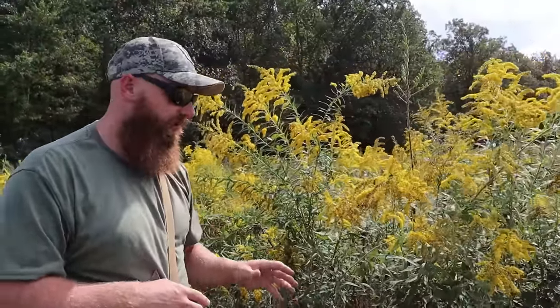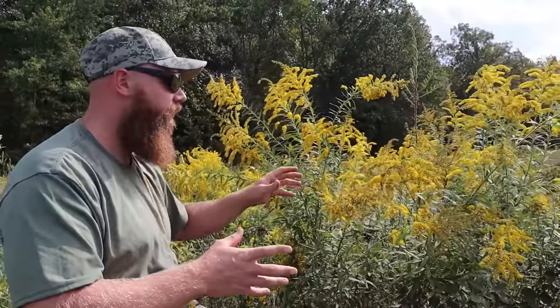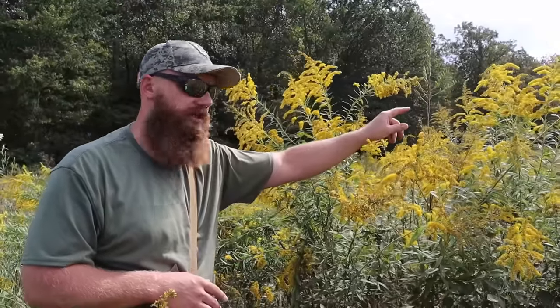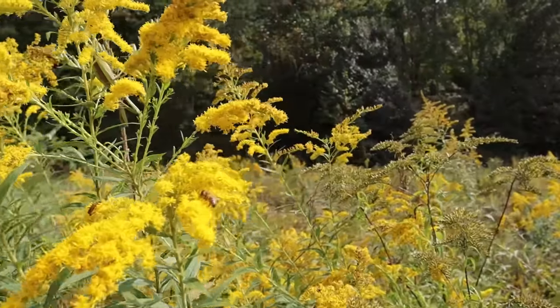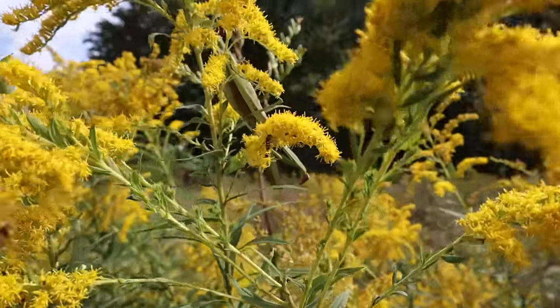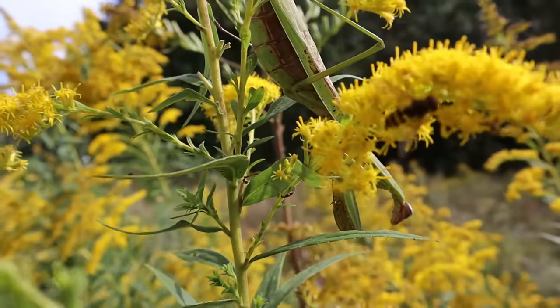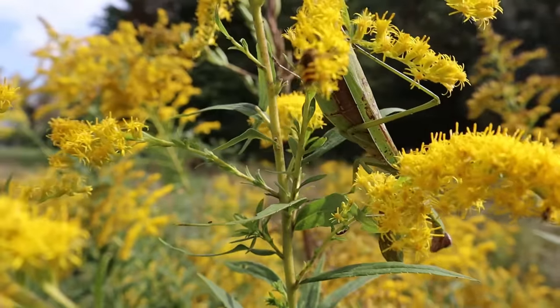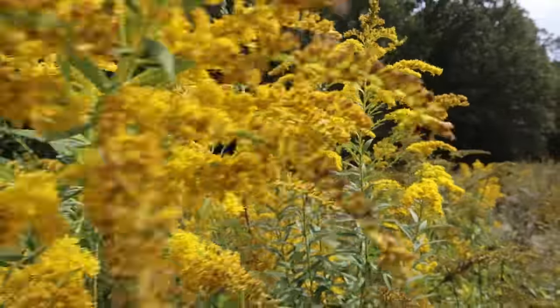We have this goldenrod behind us which is absolutely beautiful, and if we take a closer look there's a praying mantis right behind us — go ahead and take a minute to look at that. That praying mantis was really awesome but we didn't want to disturb it, so we moved down a little bit. No big deal because there's so much goldenrod out here.